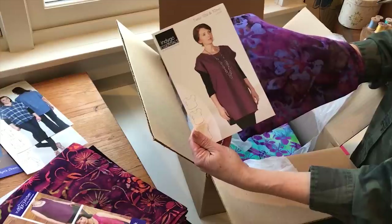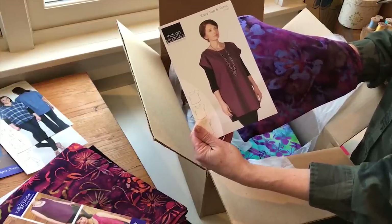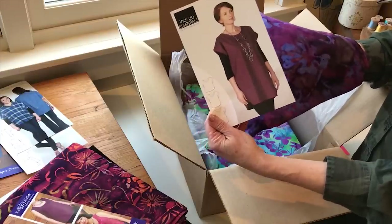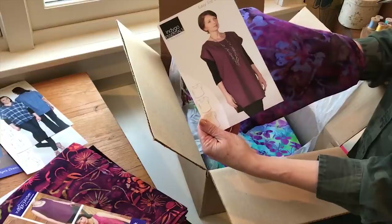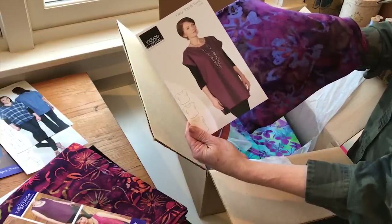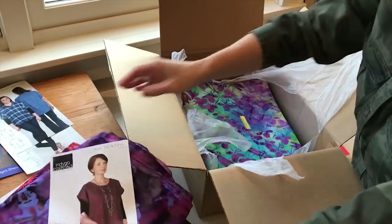Sometimes if a print is a little more graphically busy I might suggest doing the shorter version of the top, but I think with this print you could do any length and really have a gorgeous new tunic or top to wear.